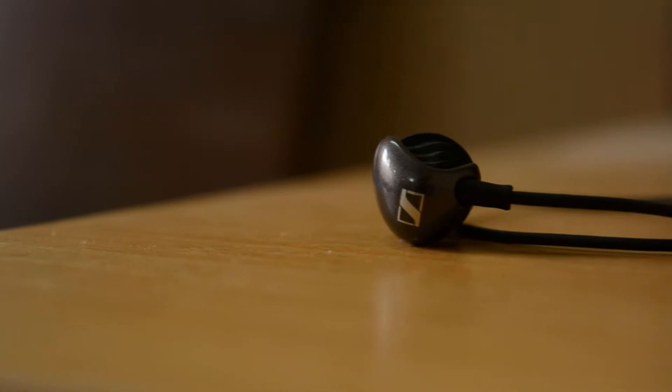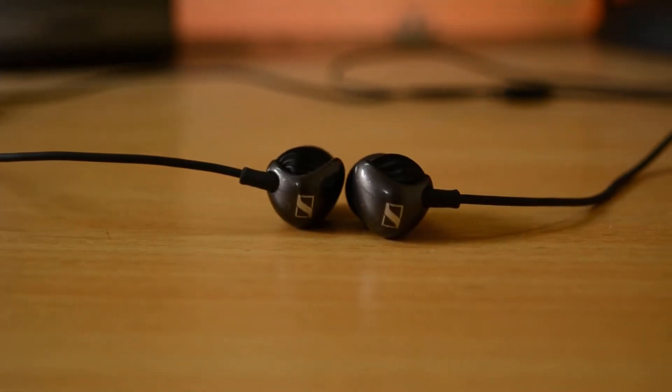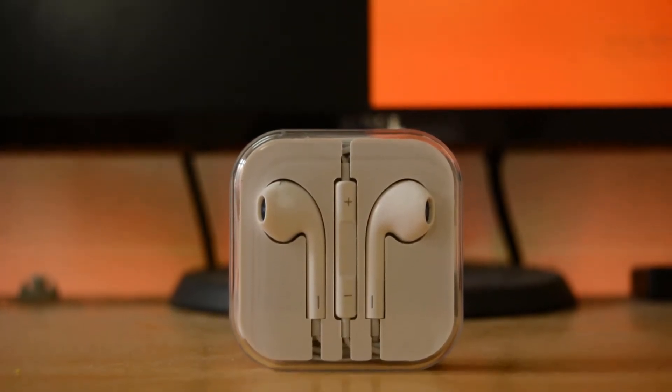Hey guys, what's up? It's ITRHD back here with another video. Today I'm going to talk about whether you should upgrade your old stock earphones to some new ones. I recently got these new Sennheiser CX275S earphones which, to my surprise, sound really good for the money. I was wondering, since I've never upgraded my earphones to anything good, why not make a video comparing these Sennheiser CX275S to the more popular stock earphones — the Apple EarPods.